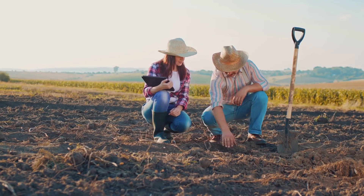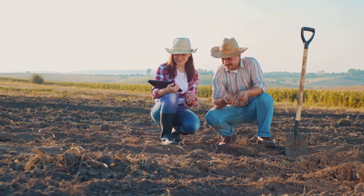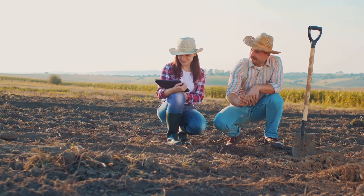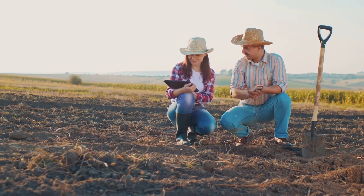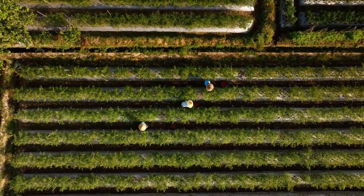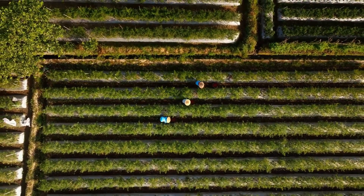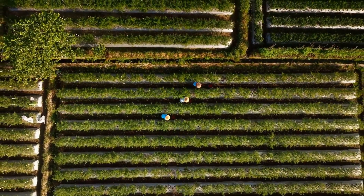These microscopic powerhouses are nature's original recyclers and fertility boosters, and they hold immense potential for revolutionizing our approach to agriculture and soil health. In the following sections, we will delve deeper into the fascinating world of these sunlight harvesters and explore how they can help us cultivate healthier soils and more sustainable farming practices.